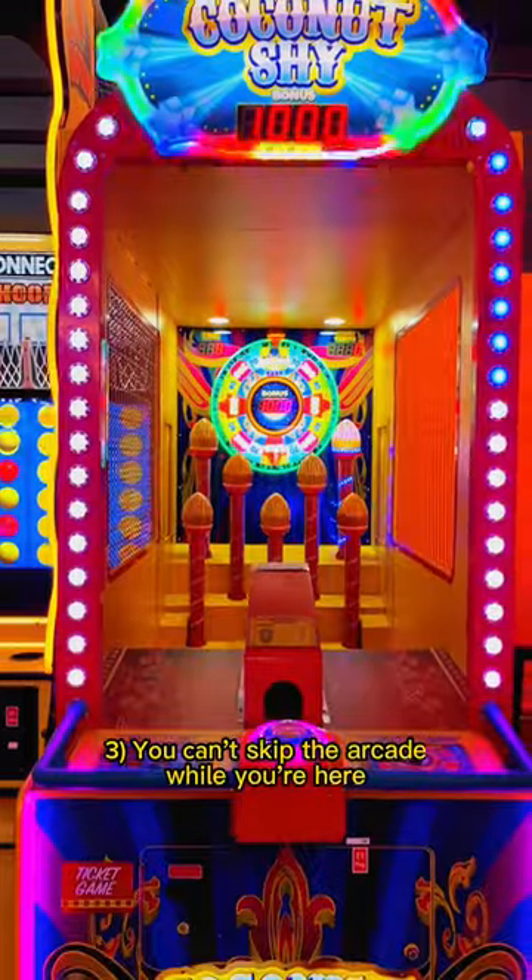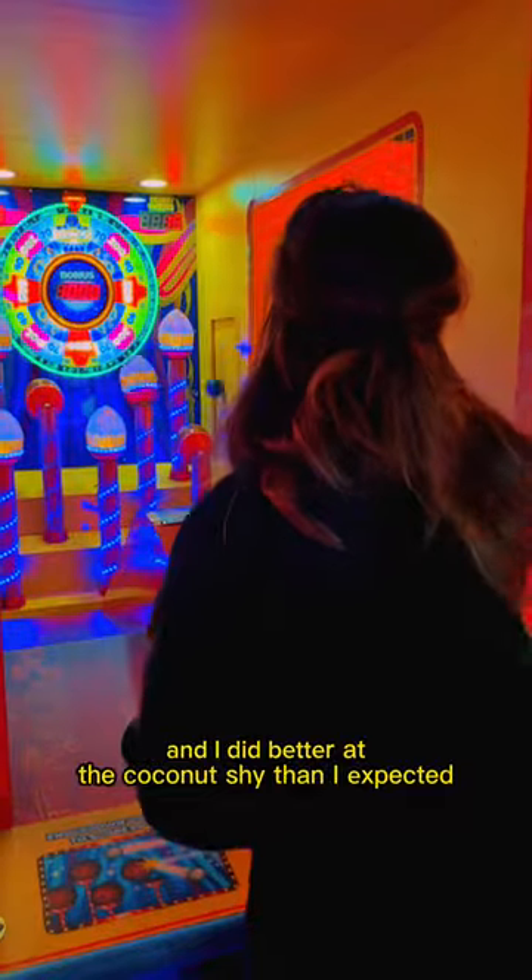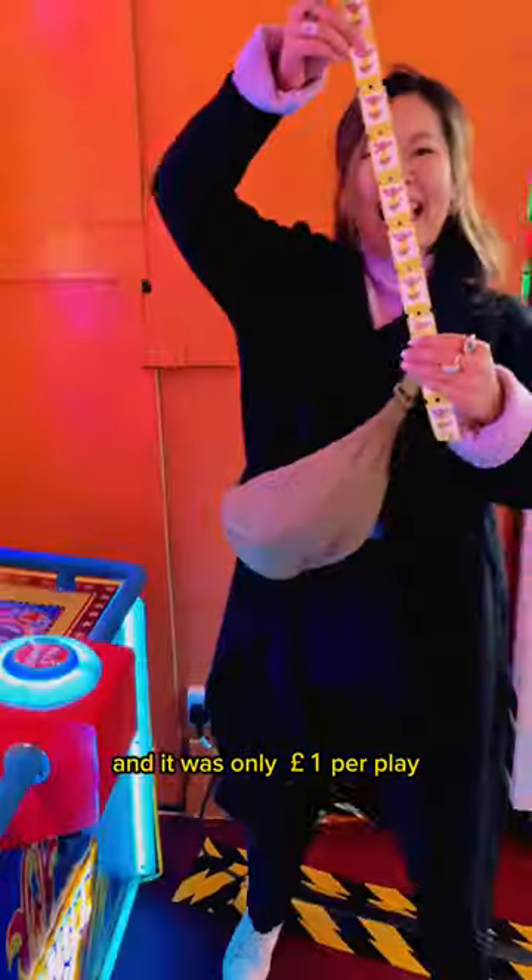Number 3: you can't skip the arcade while you're here. I actually surprised myself — I did better at the Coconut Shy than expected, and it was only a pound per play.